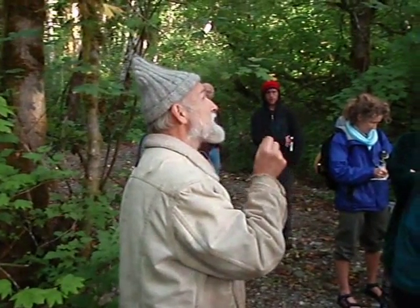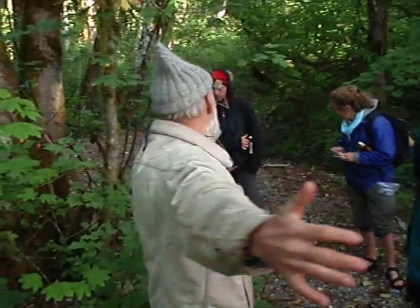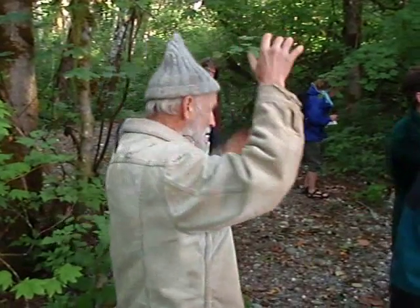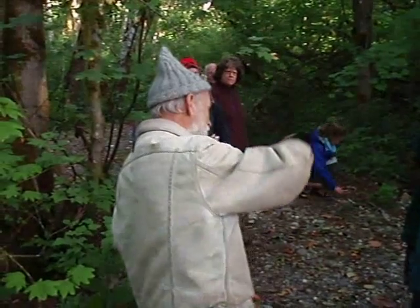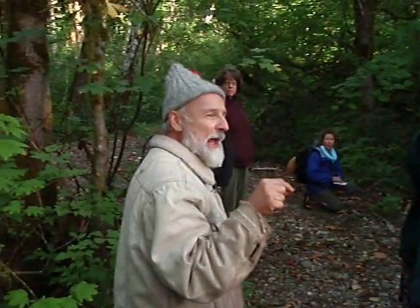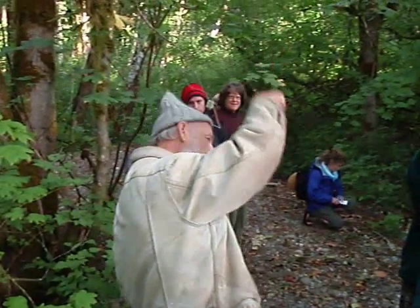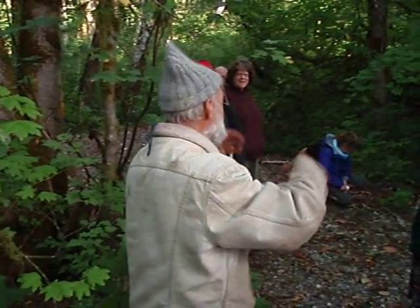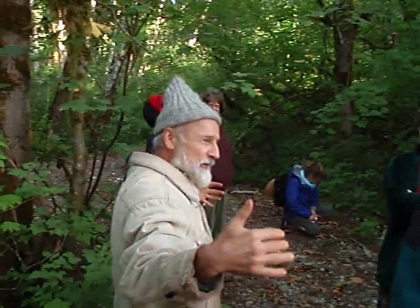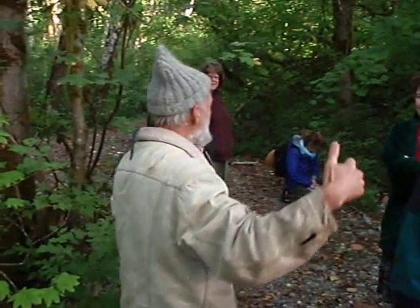Here's an interesting fact about big cottonwoods: they can get really big. In big storms, after they get old, sometimes the top will break out and it'll start rotting from the top, creating a big cavity going down the tree. That was the main denning site for female black bears — they would climb up that tree and down into that cavity, spending all winter up there while the giant cottonwood sways gently back and forth. Maybe it rocks the bears to sleep.